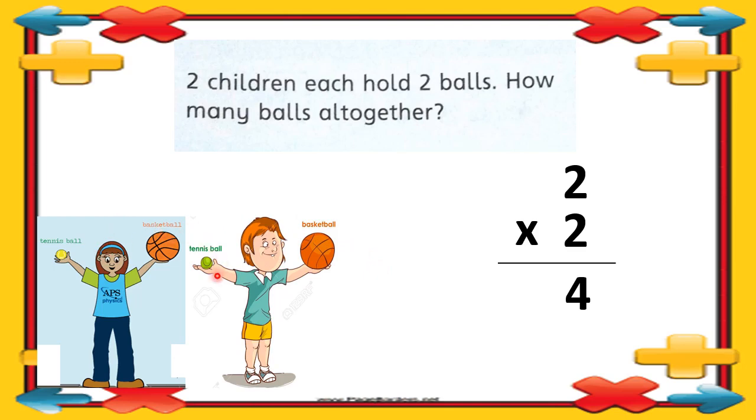You can add also — one, two, three, four. So two twos are four. Two children each hold two balls means we have two children and one child is having two balls in their hands.